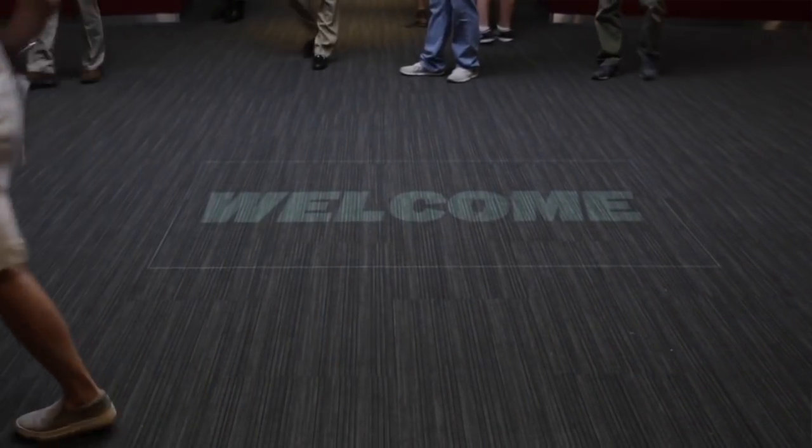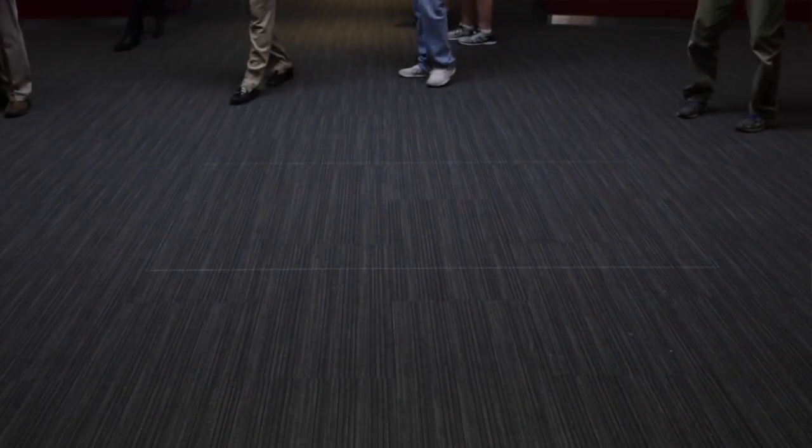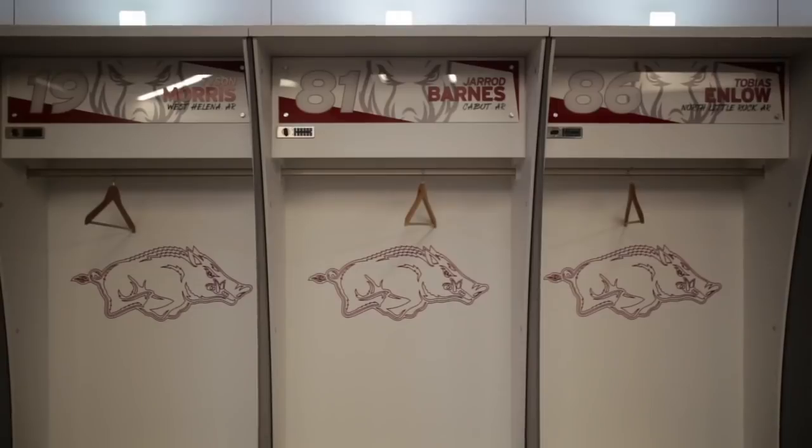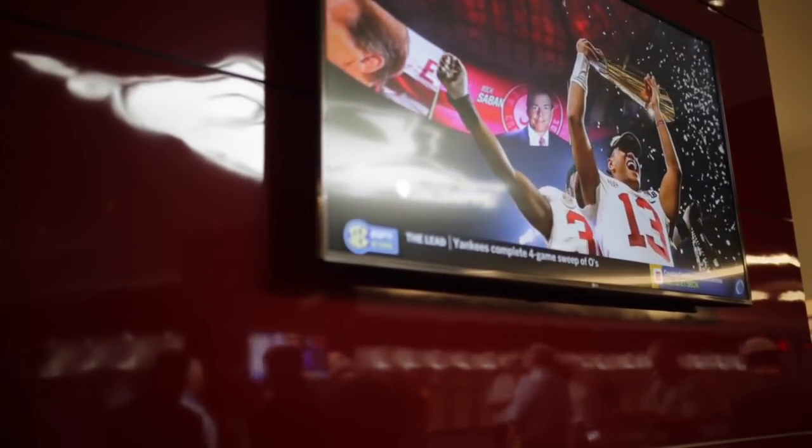The home team locker room has approximately 90 lockers and serves a game day function only. That's about 15,000 square feet of space, inclusive of the training room, equipment room, and team areas they would need on game day.